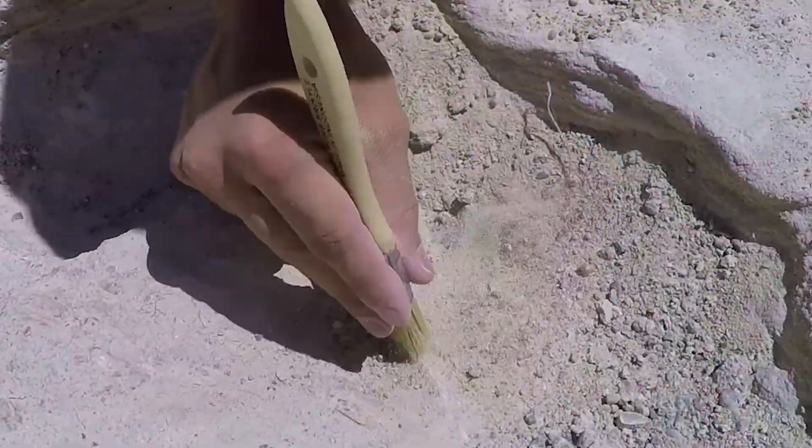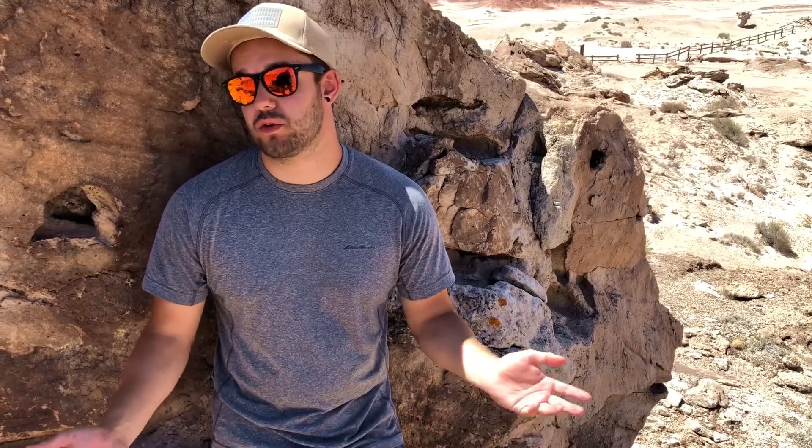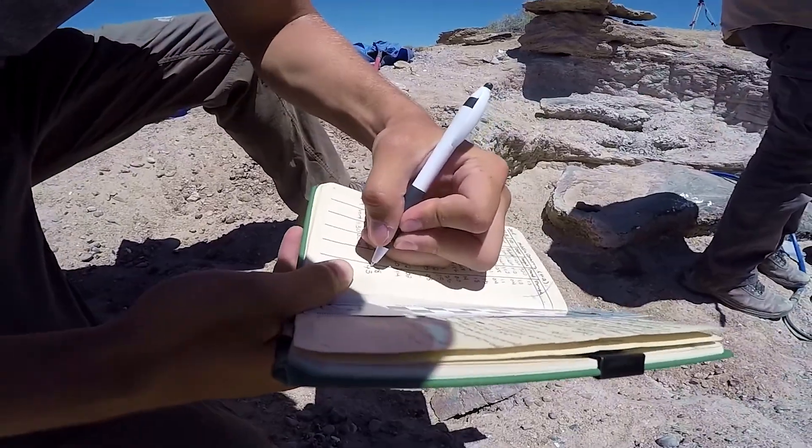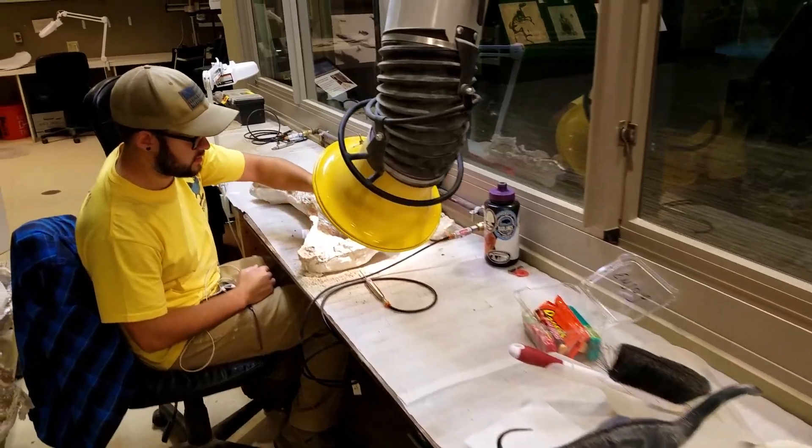My name is Dan Large. I work at the Burpee Museum of Natural History as part of the field crew. This is my second year working out here. I also dig in Montana and work at the museum as a fossil preparator. I actually work through grants from the BLM, which has been really nice. I started off volunteering one day a week and now I'm actually employed there, which is pretty nice.